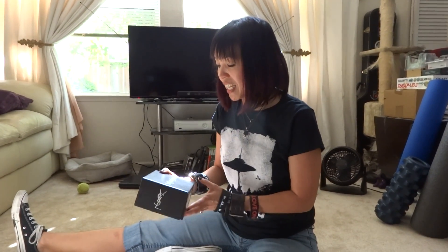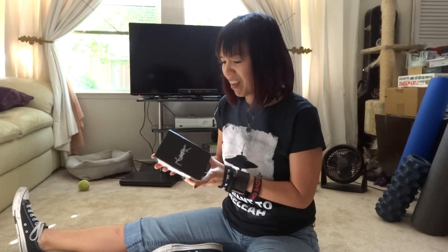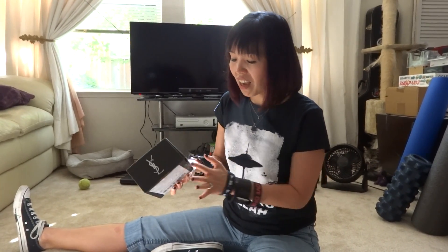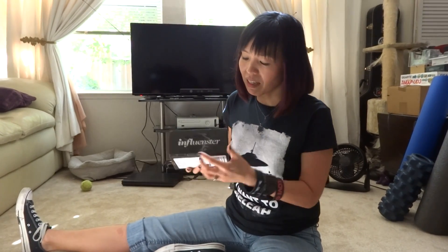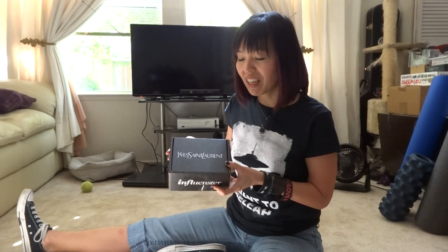Hi! Today I am doing another Influenster box unboxing. Today is the Yves Saint Laurent box. It's really fancy. I've cut it open but I haven't opened it, so you're actually going to see the very first time I see anything that's in this box. It does say Influenster here, but where it would normally also say Influenster, it says Yves Saint Laurent — very fancy. Or YSL.